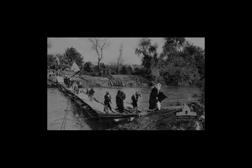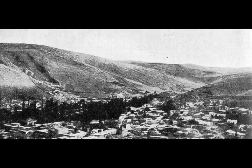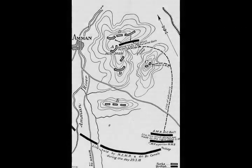Prior to the advance to Es-Salt and Amman, diversionary attacks across the entire front were planned to precede the passage of the Jordan River and the establishment of a bridgehead on the eastern bank. The diversionary attacks were to be coordinated with an Arab raid led by T.E. Lawrence on the Hejaz Railway station at Deraa. This railway line ran from Constantinople to Damascus, continuing southwards through eastern Syria 100 kilometres east of Jerusalem all the way to Medina.